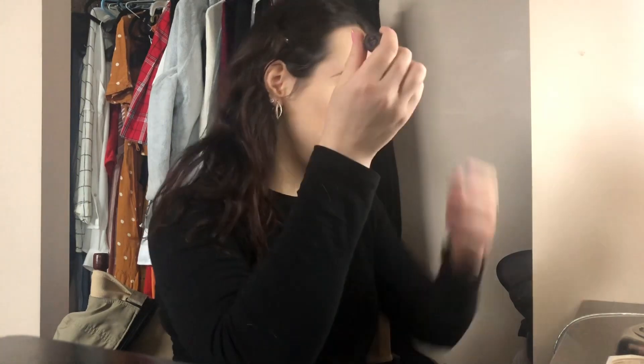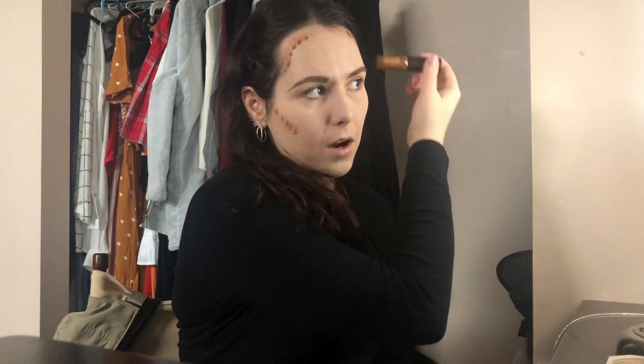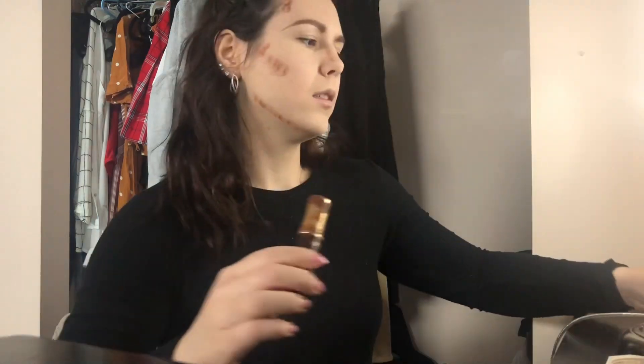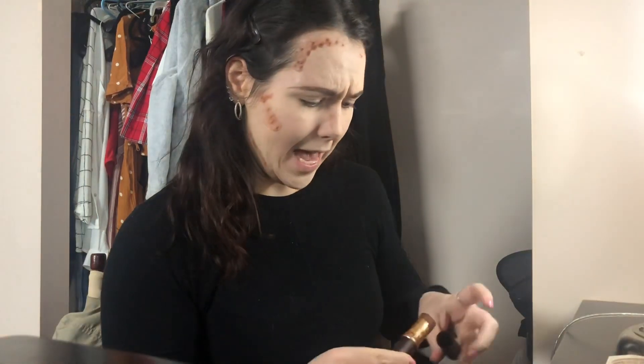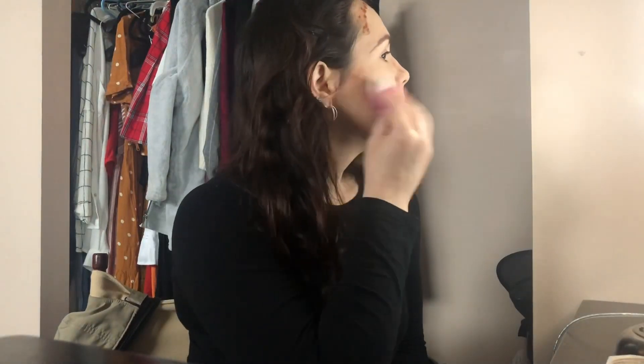I'm going to be doing my contour. I actually use a foundation stick — this is Tarte's foundation clay stick in the shade Rich Honey. It's been used and abused at this point. It does give me a sharper contour but the stick got messy fast. We are going to blend this out with a beauty sponge.